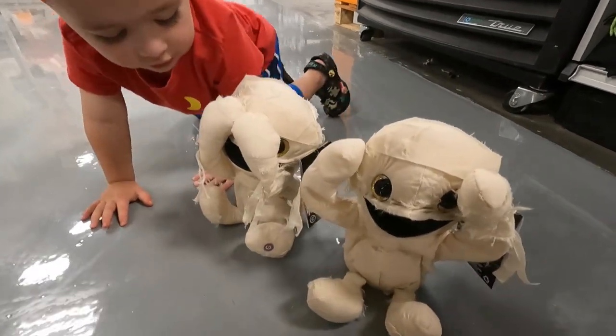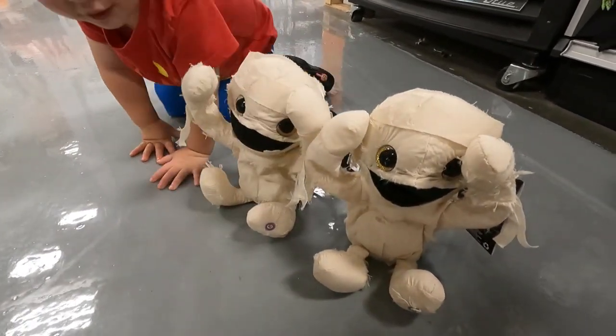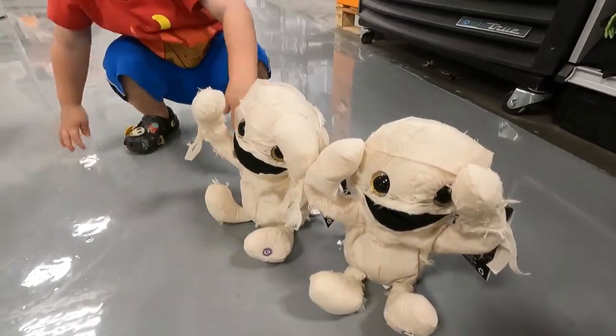I can still see you with my eyes covered. Peek-a-boo! So cute!